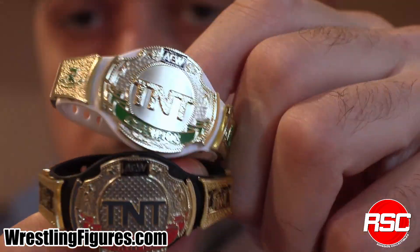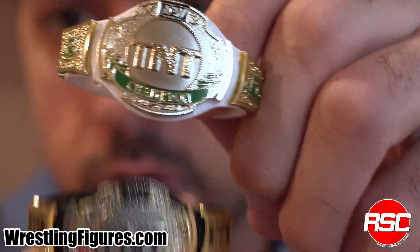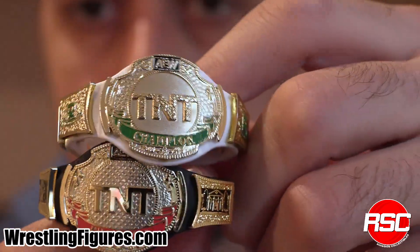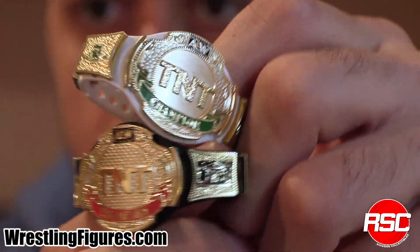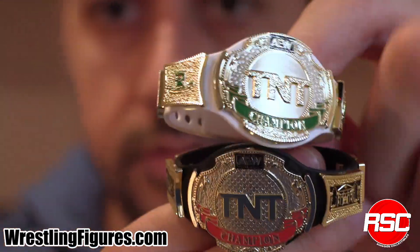Looking great right here — check that out. Nice and shiny. Here's one with the white strap and the green trim, and down at the bottom, black strap, red trim. Very cool. Very fitting for any TNT champion. I like the idea of showing off some alternate looks and alternate colors. It probably shouldn't happen too often, but it happens often enough that it can make it into a Ringside Collectibles exclusive. Pretty dope.